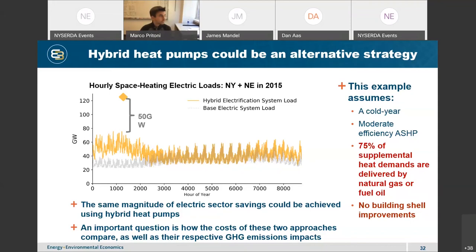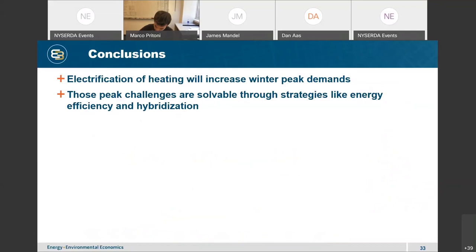To conclude: electrification of heating and achieving carbon-neutral buildings will increase winter peak demands, but those peak challenges are solvable through strategies like energy efficiency, hybridization, and other measures that fellow panelists will cover. That's it for my lightning talk — thank you very much, and I look forward to the discussion.